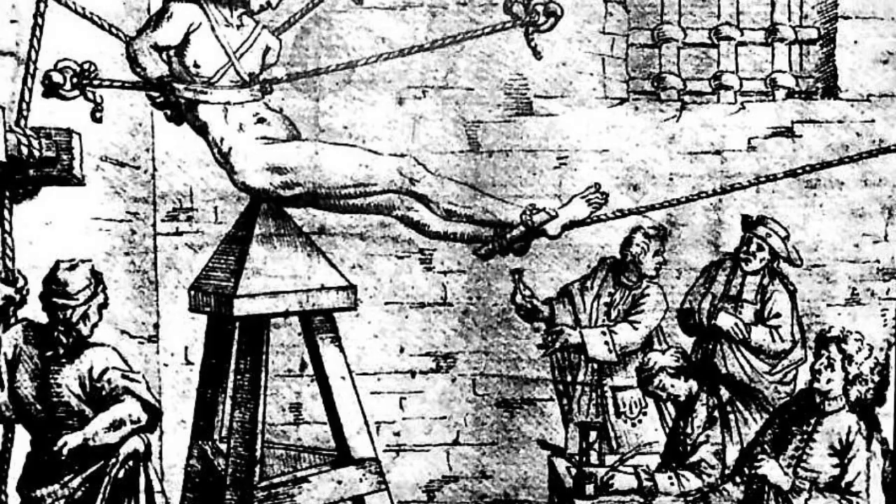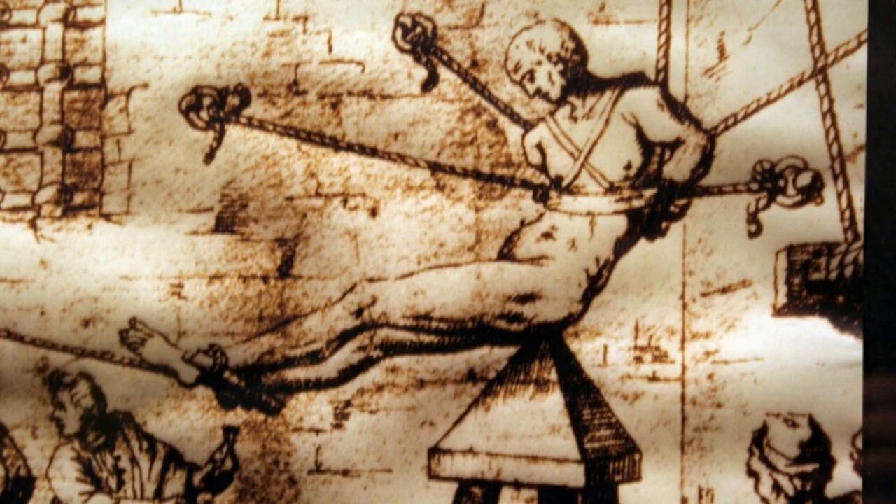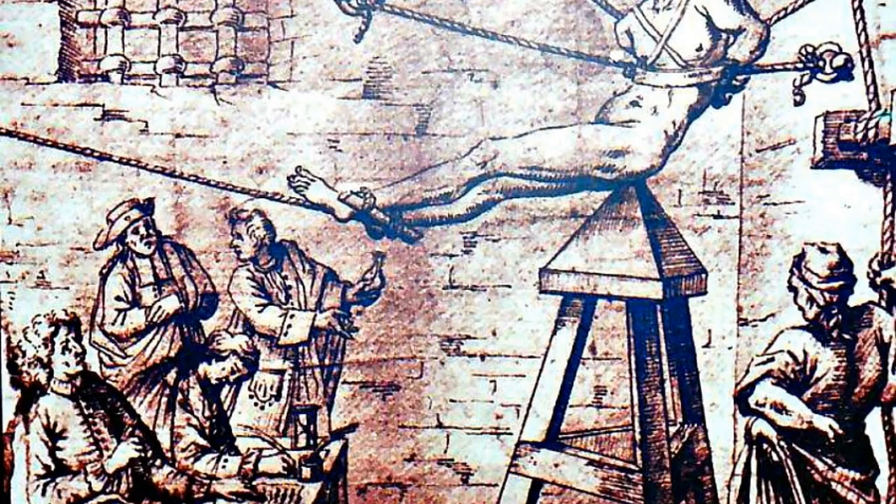The victim would be placed in the hole and then slowly lowered onto a sharp point that would pierce their body. The victim would then be left to suffer for hours or even days until they eventually died. The Judas Cradle was a truly barbaric torture device and its victims would have undergone immense suffering.